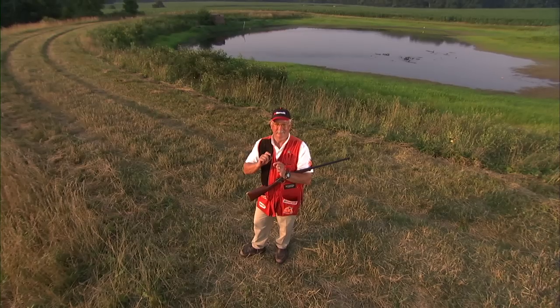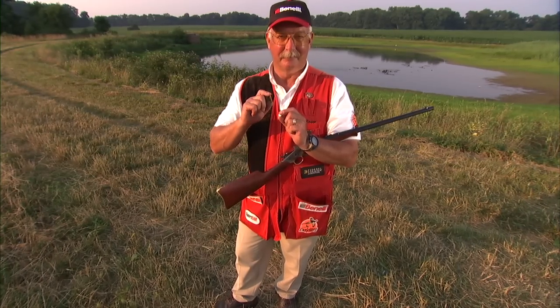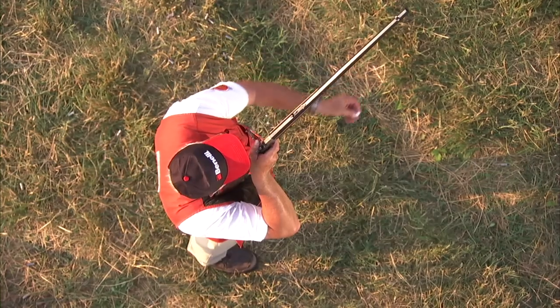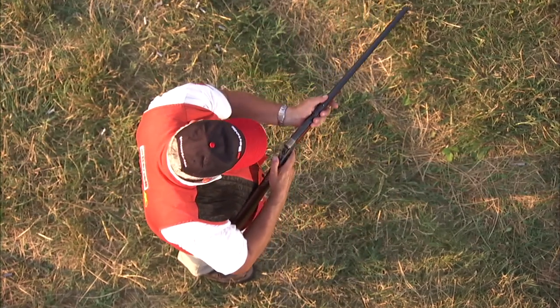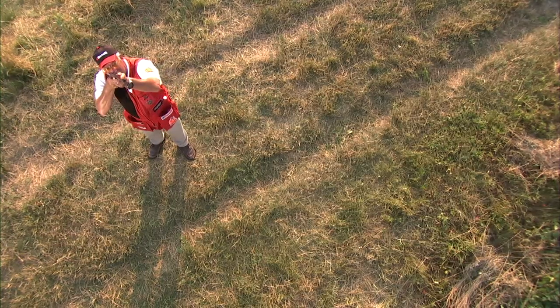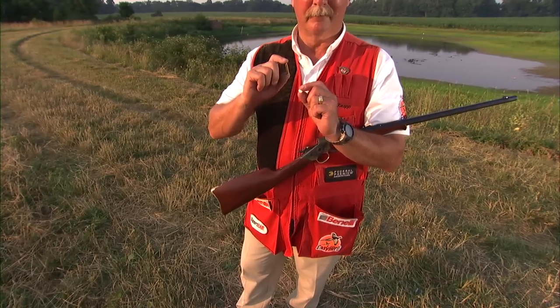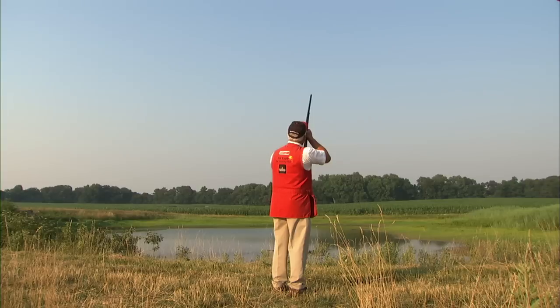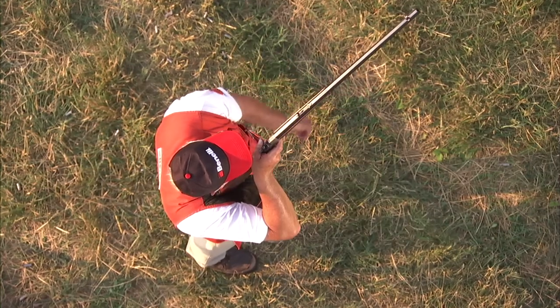Tom has switched out his 1873 lever action rifle for a Uberti rolling block in .22 caliber. Nothing short of perfect timing and absolute accuracy are going to be required for Tom to make this happen. Not only will the aspirin be moving through the air, the bullet Tom is firing is just about the same size as the target. If Tom can pull this off, you're about to witness a shot only a handful of shooting legends throughout history have mastered.